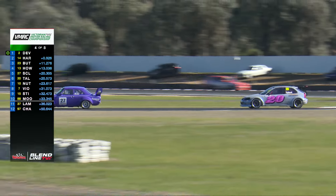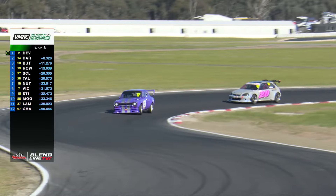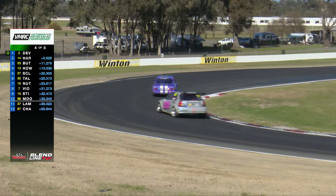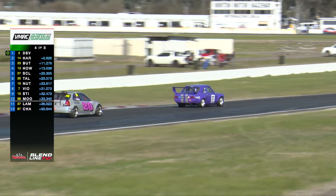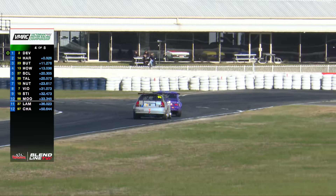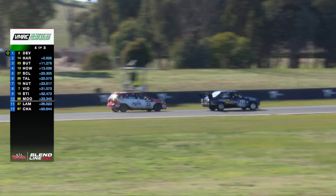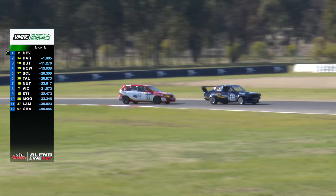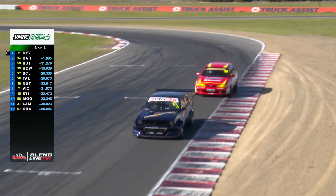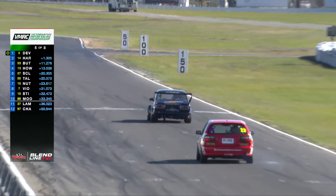Here they go into turns seven, eight underneath the gum tree and turn number nine. Such a historical circuit, Winton, being open for well over 60 years — one of the oldest circuits in this country. So much history and so many famous moments, and it's great it's still being used as much as ever. Steve Howard takes third place from Matt Butters down the back straight. See if maybe Steve-O's got anything for our leaders — he's definitely lapping pretty quickly, with still a few laps to go.